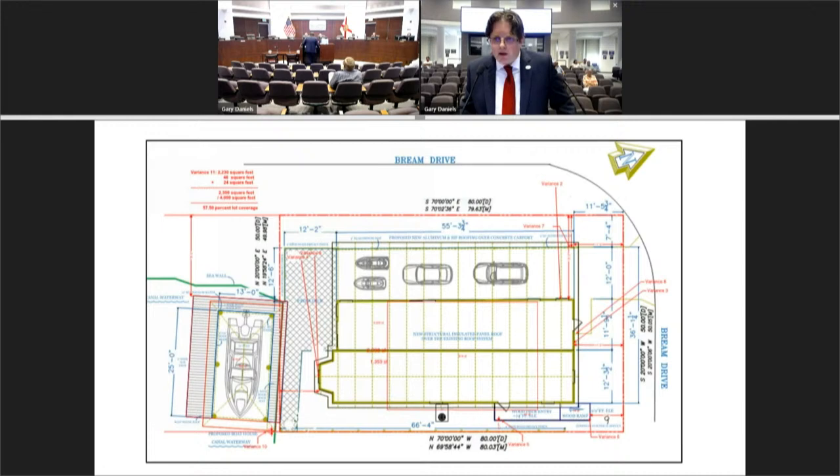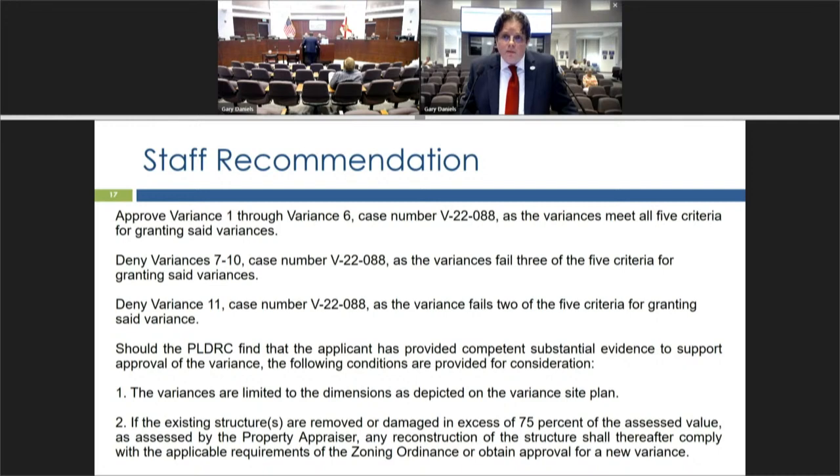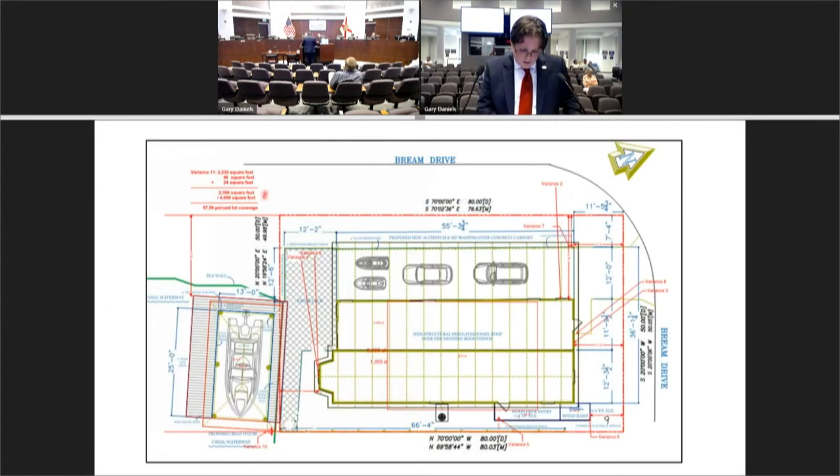Based on the developmental pattern of surrounding properties, there are a number of properties similar in scope, so staff determined criteria five would be met. Staff considered the property owner's rights — the owner has the right to improve their property, but any improvements are subject to meeting the zoning ordinance and local ordinances, including lot size, unless granted a variance by the PLDRC. A board member noted a clarification: variance 11 was described as the 0.2-foot setback, but the packet shows the setback under variance 10, not 11.